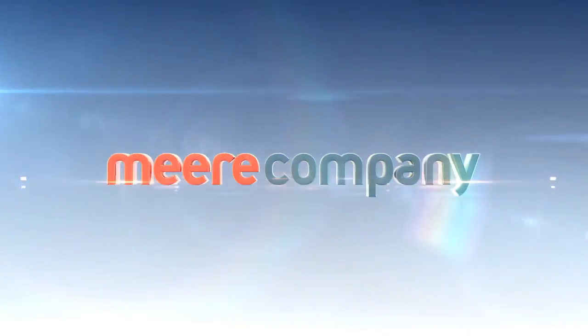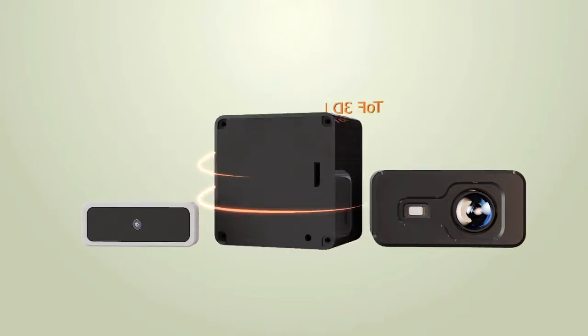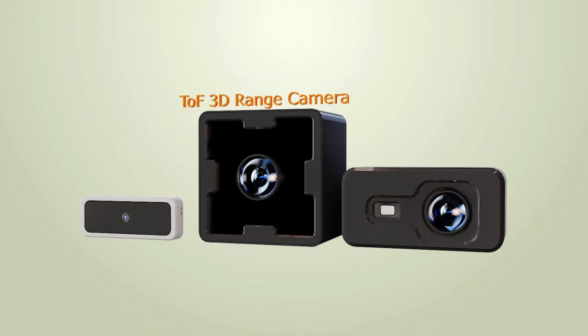Better technology. Better tomorrow. The pursuit of BDEC Company's powerful and new technology. The TOF 3D Range Camera. BDEC Company has developed a high-performance TOF 3D Range Camera through many years of research and development.